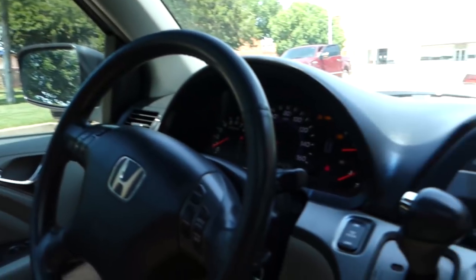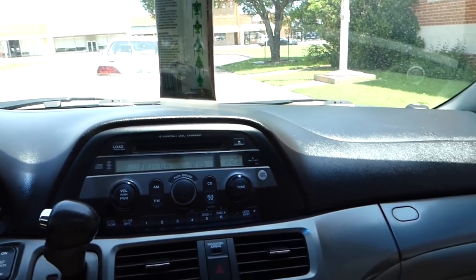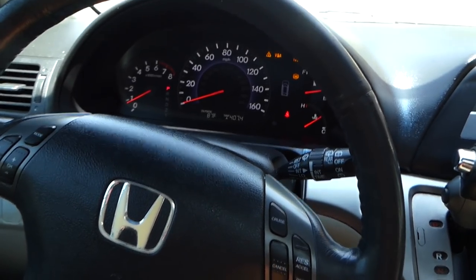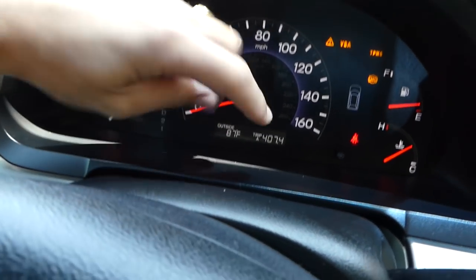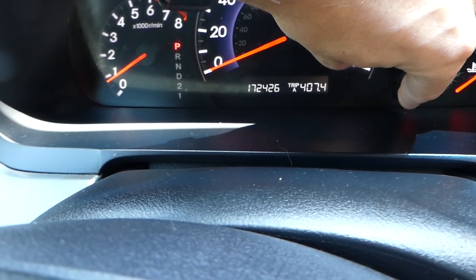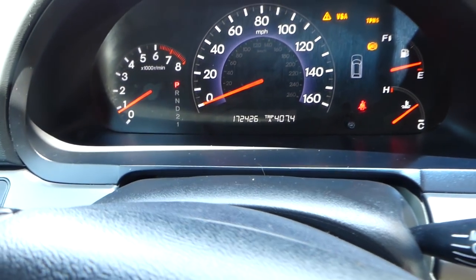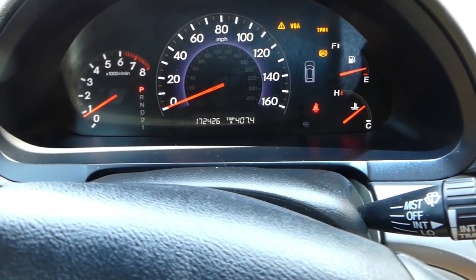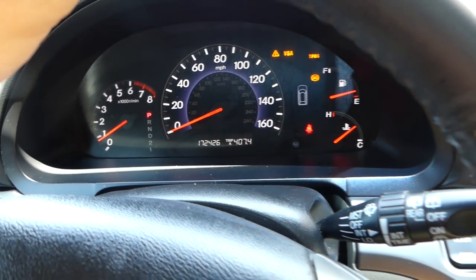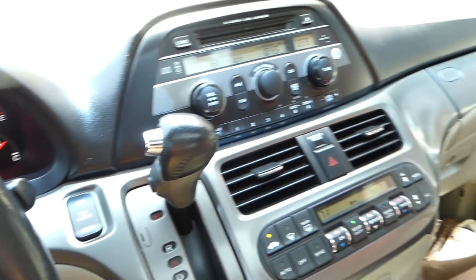Hey guys, welcome back to the channel. Today we'll be driving a 2007 Honda Odyssey minivan. It currently has about 172,000 miles. We need an ABS sensor — that's why the warning lights are on — and we're going to test what kind of mileage it gets in real-time driving.